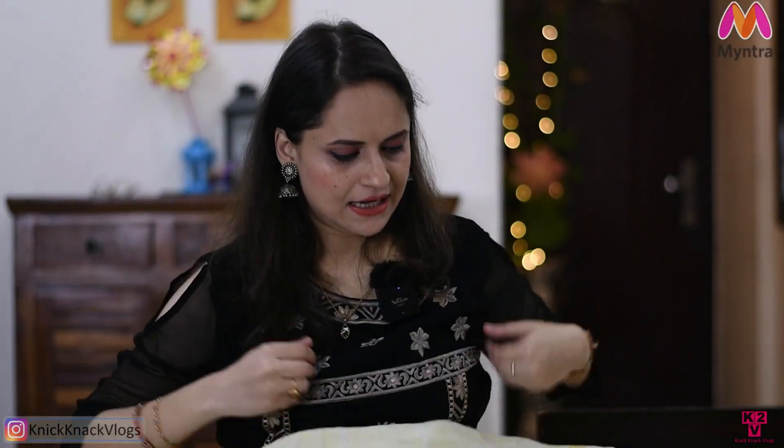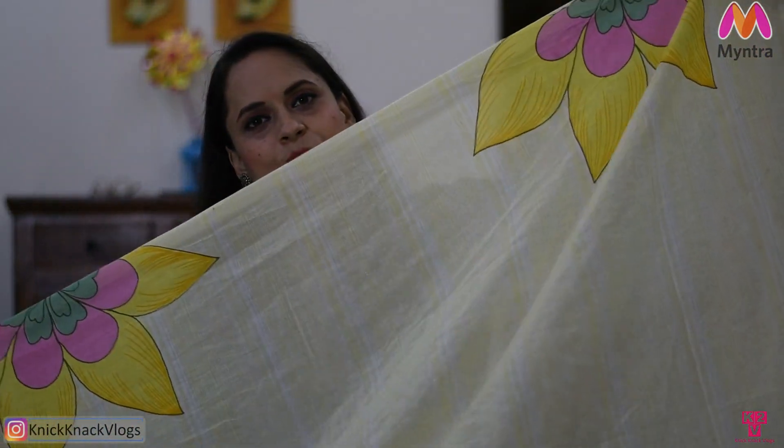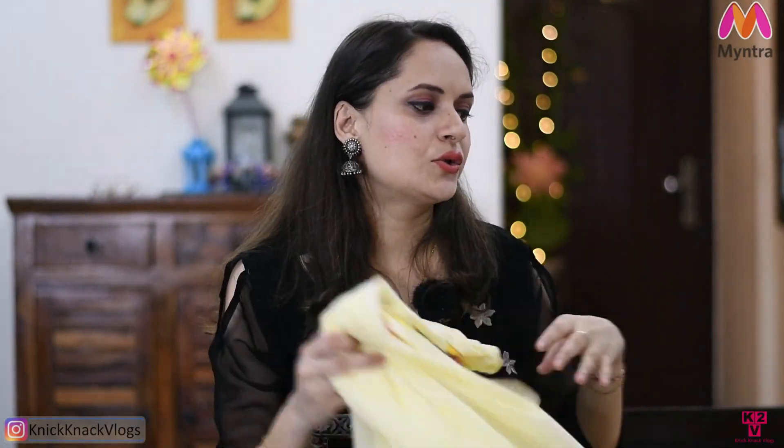This is a nice dupatta, pure cotton. This suit set is good for wearing, but it is not what I ordered, so I am going to return it. Moving on to the last suit set.